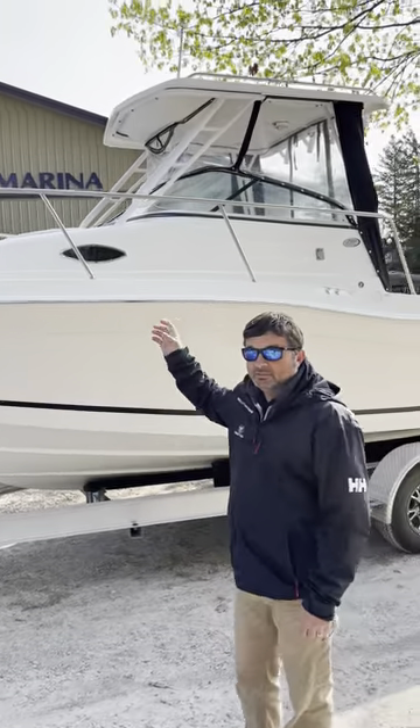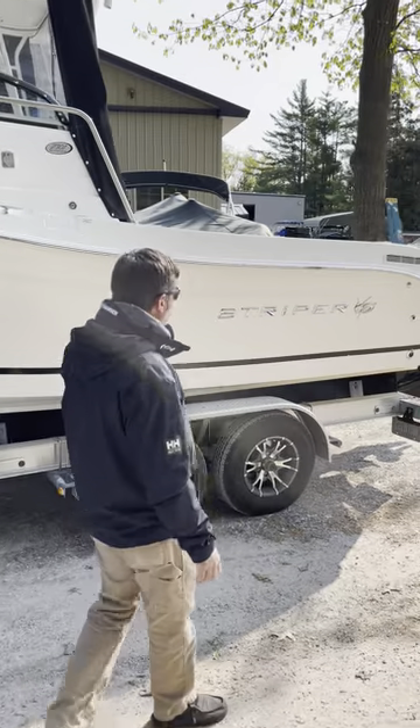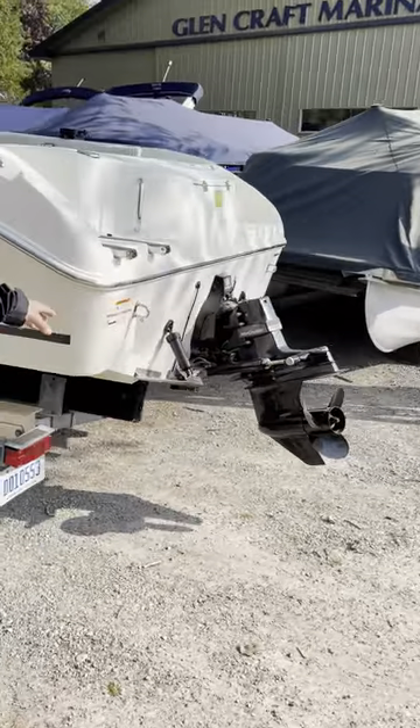It's got the full hard top with an enclosure that was done aftermarket. Walking along the side here, you can see this thing shines like new. On the back end, we've got trim tabs.